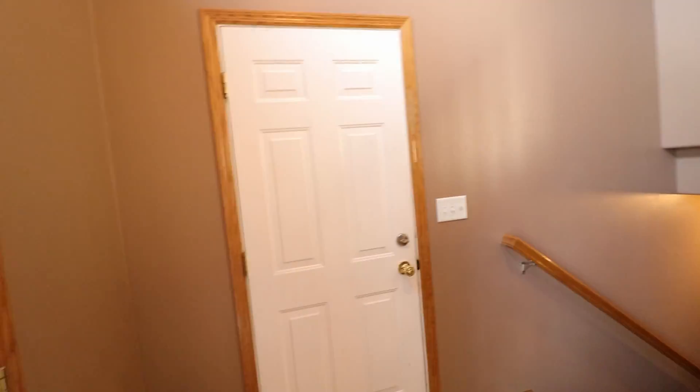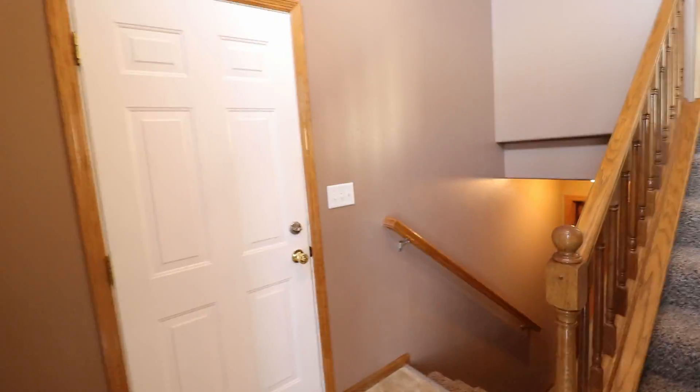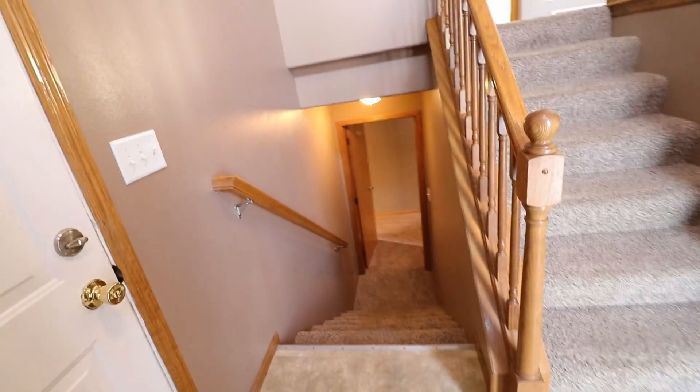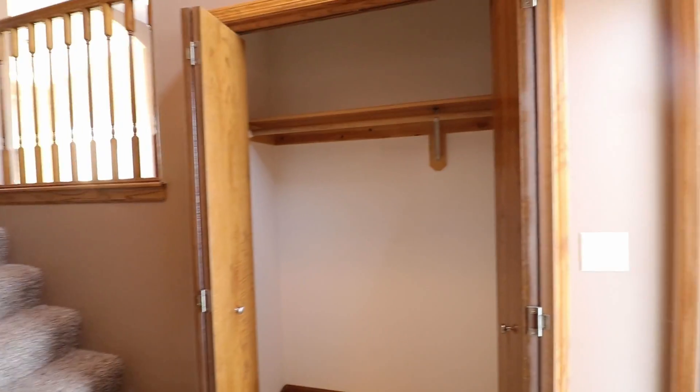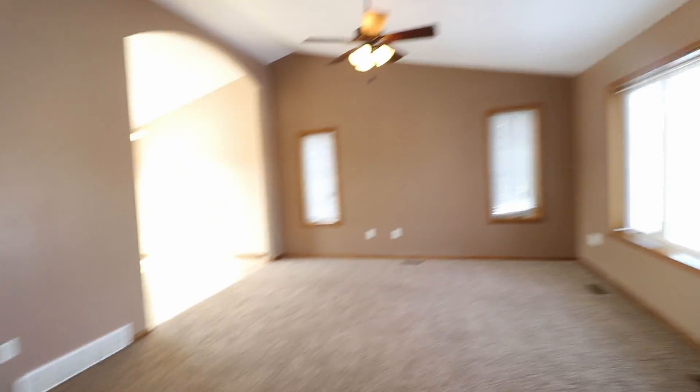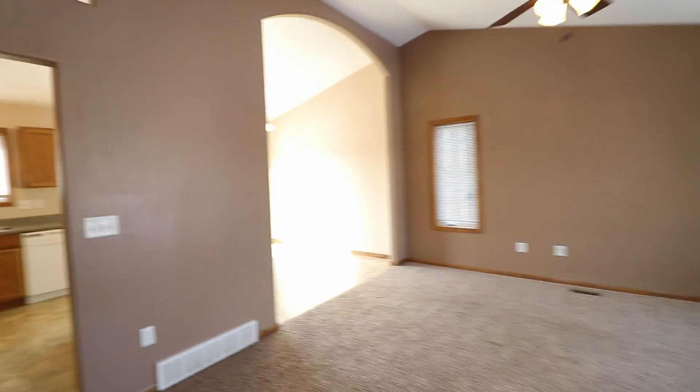All right, we're into the entryway. It's a split-floor house. Here's the way to the basement and upstairs. It has a nice big coat closet in the entryway and then a nice open floor plan for the living room.